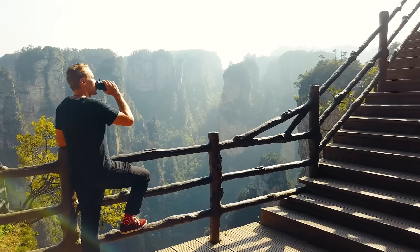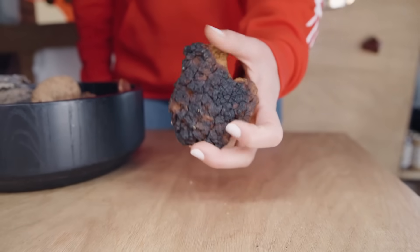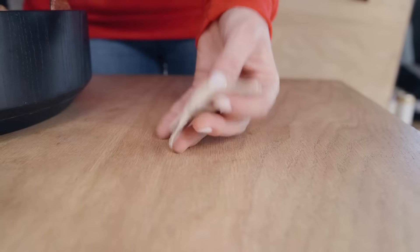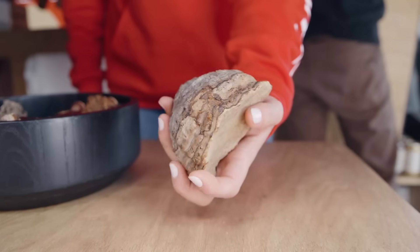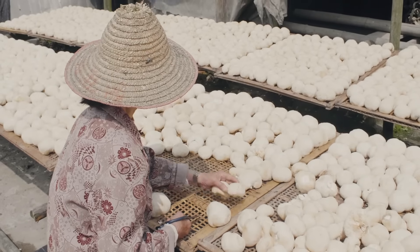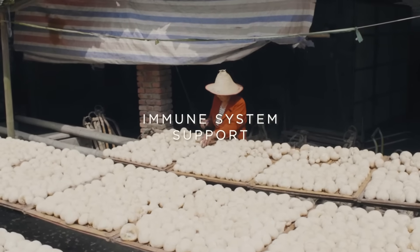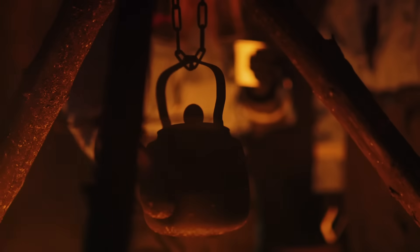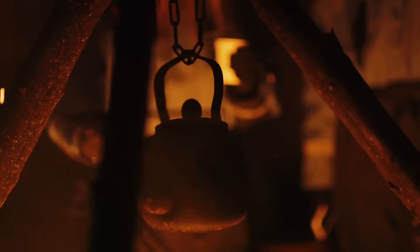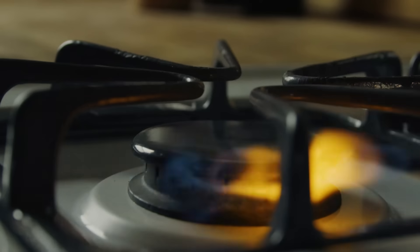If you're wondering why Four Sigmatic would ever combine mushrooms with coffee, let me break it down for you. The type of mushrooms we use at Four Sigmatic are called functional mushrooms. They are very different than most mushrooms you have ever had. Many of them have been used in cultures across the world for thousands of years for things like productivity, immune system support, stress support, and more. They were traditionally consumed as a tea and are known as tonics, meaning they're meant to be used long-term as a daily support for overall well-being.